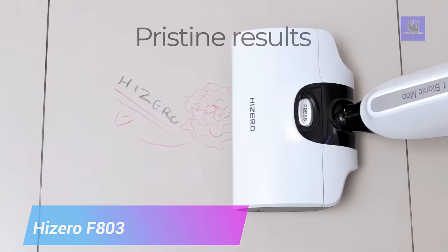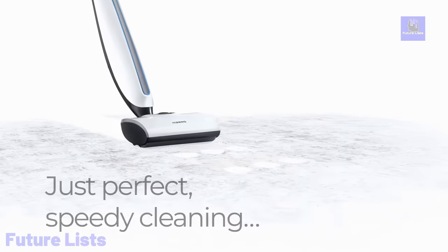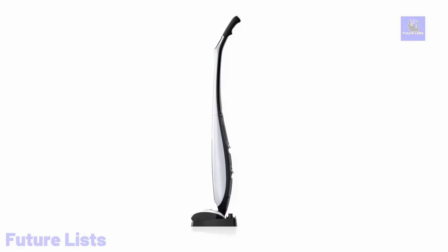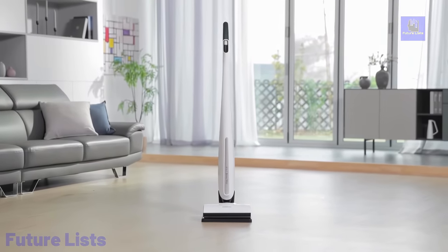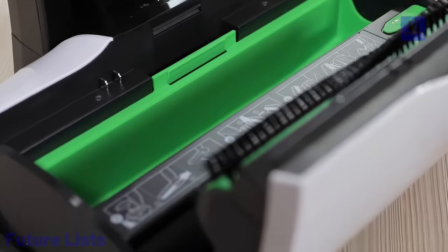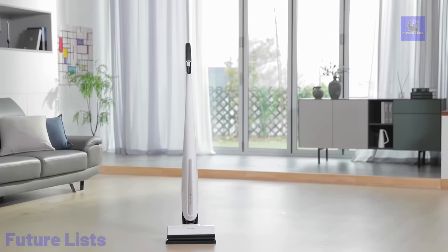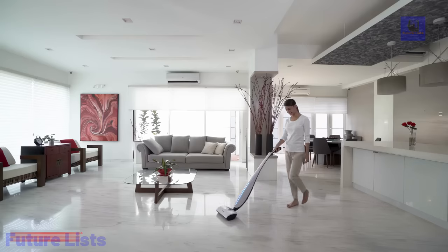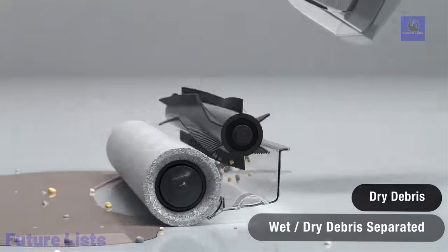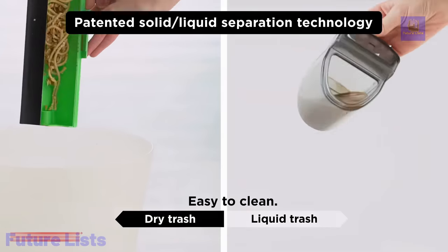The HiZero F803 Bionic Hard Floor Cleaner harnesses the power of nature through its revolutionary Ultimate Clean Technology. This cordless machine combines sweeping, mopping, and drying into a single, whisper-quiet solution. It utilizes a unique high-density polymer soft surface roller, making it perfect for picking up all types of food spills and liquids. Designed for water-resistant sealed hard floors, it offers an extended runtime of up to 60 minutes on a single charge, with rapid recharging in under 4 hours. HiZero's Auto Waste Separation sorts solid and liquid waste into separate, no-spill containers, using only 35 ounces of water and 0.01 kWh electricity to clean a 1,000 square foot area.